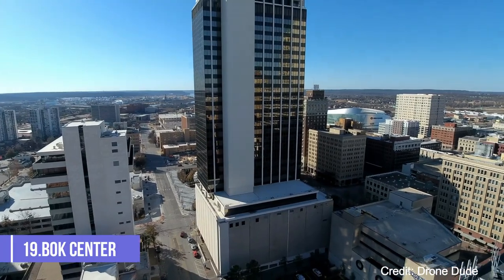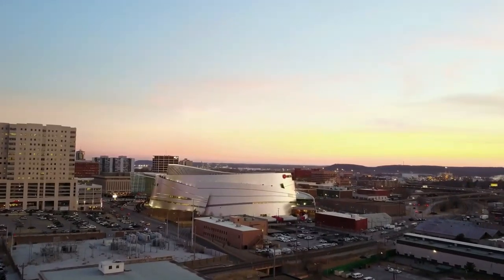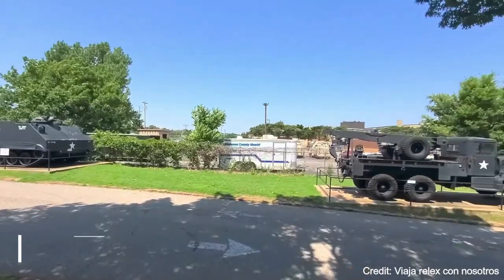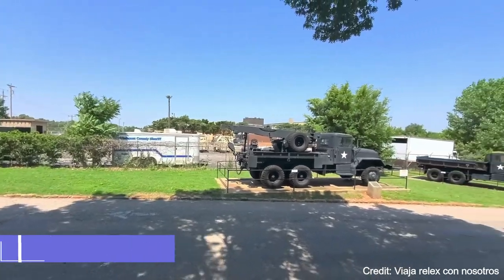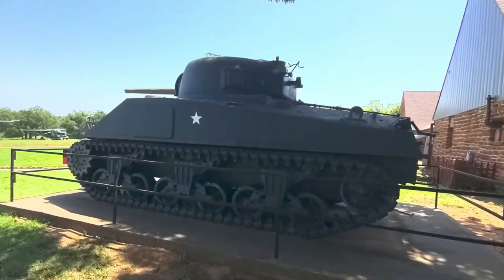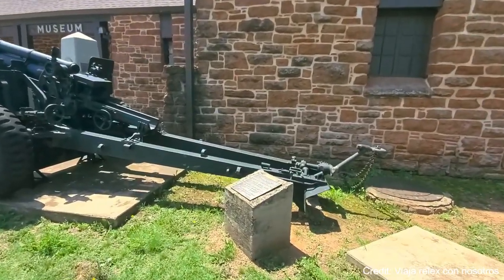At number nineteen, we have the BOK Center. This state-of-the-art venue hosts a variety of events, including concerts, sporting events, and family shows. At number twenty, the 45th Infantry Division Museum is a tribute to the men and women who served in the 45th Infantry Division. The museum's exhibits include military artifacts, photographs, and personal items from soldiers.